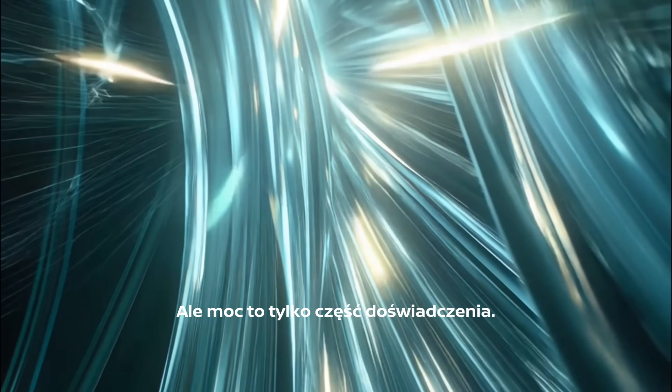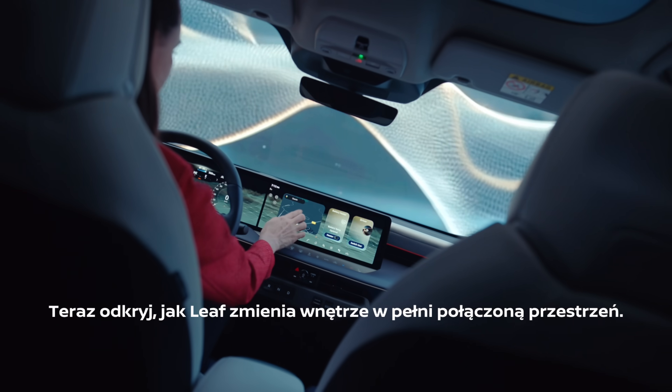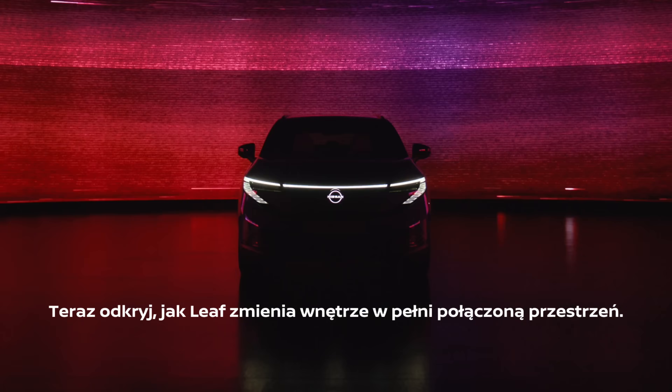But power is just part of the experience. Next, discover how the Leaf transforms the cabin into a connected space.